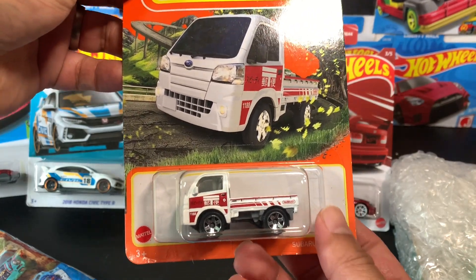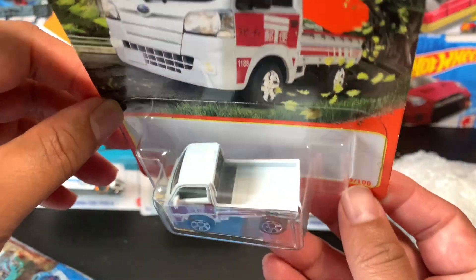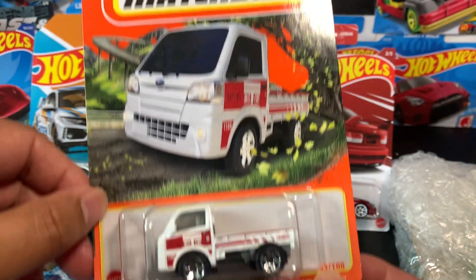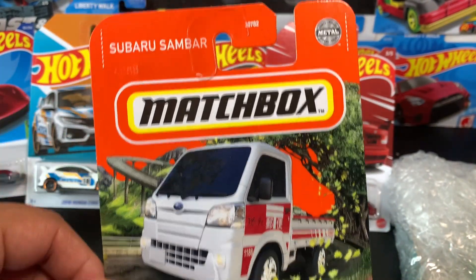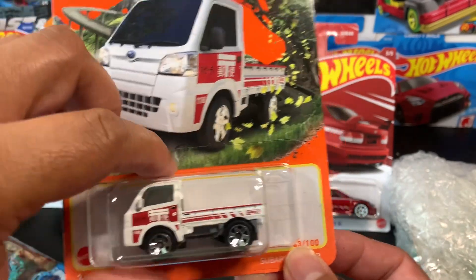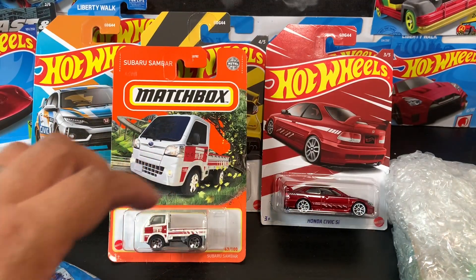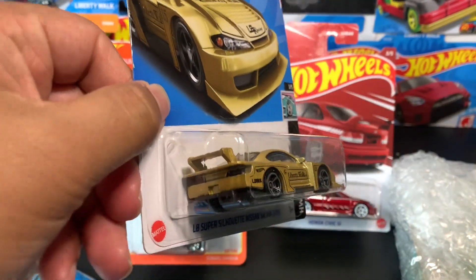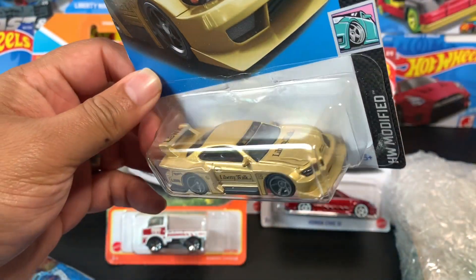I also have this one which I bought for two dollars as well. I didn't see this before and I kind of like it — look at that, it's the Subaru Sambar.